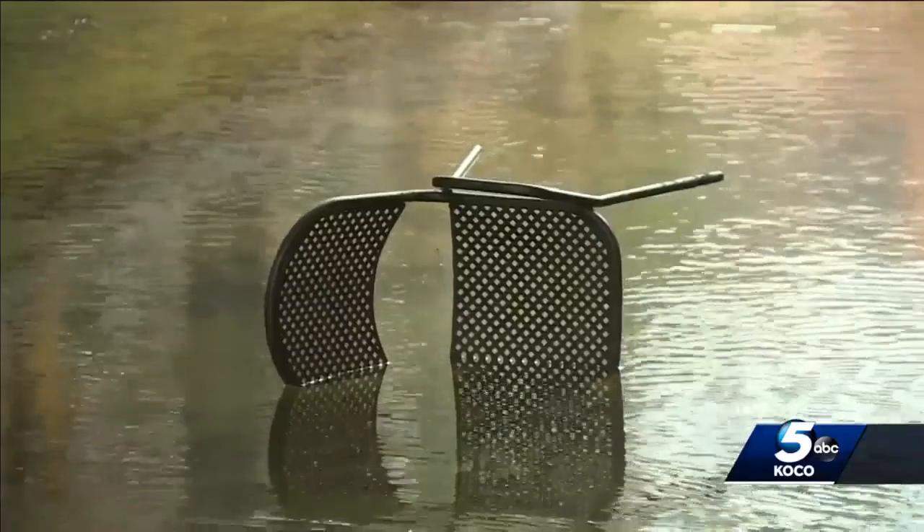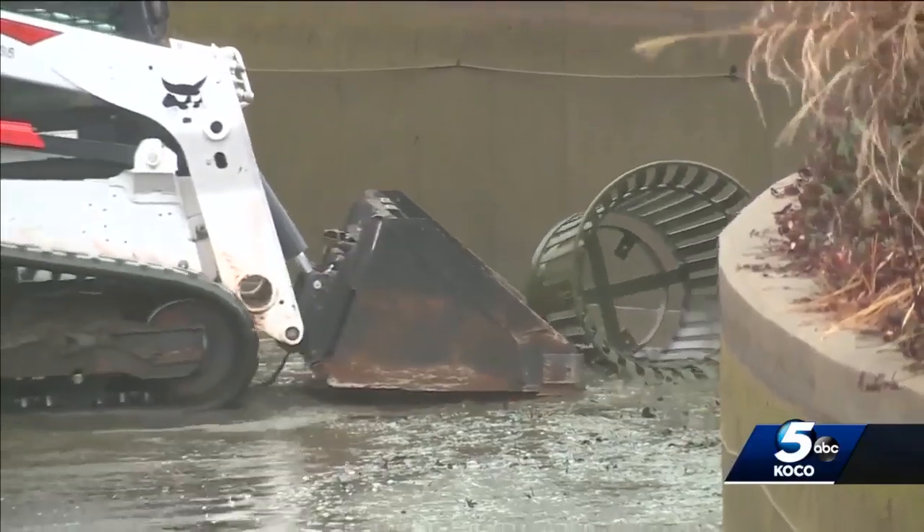Whatever you can think of, it's probably down there — including shopping carts. If you look down the canal right now, there's a trash can in there. They're also waiting to see if they find one of the Lime scooters in the canal this year.